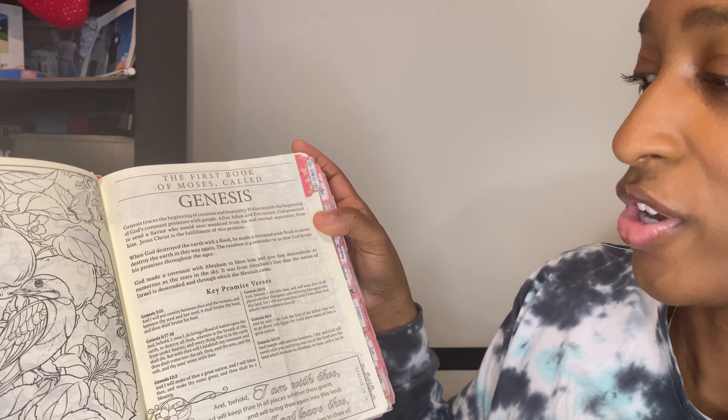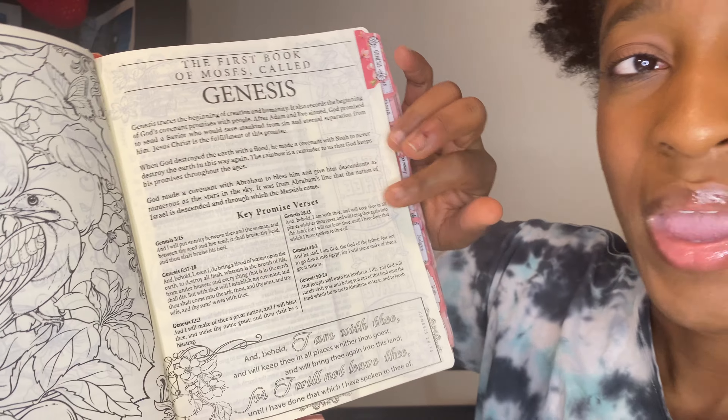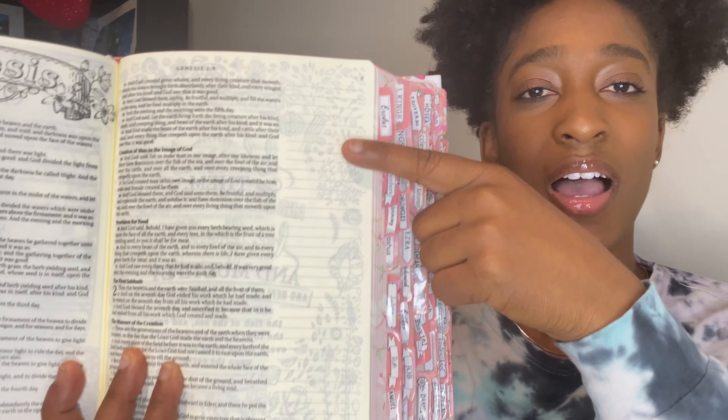Each chapter is broken down with an introduction, then a section for key promises and verses to pay more attention to. It came with tabs that I had to put on, and it has these pictures — so it's kind of like a coloring Bible as well, which is why I got the soft gel highlighters. Each chapter is laid out like this.